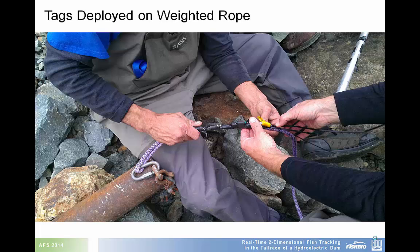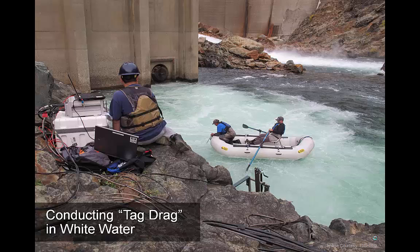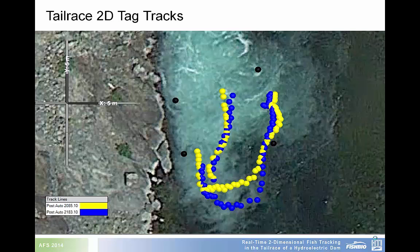In order to ensure that tag tracking could be done in this area, a basic hydrophone array was deployed and a tag drag study was performed. Here is a picture of the tags being attached to a weighted rope for the study. The tag drag was conducted in the white water section of the tailrace of this dam, with four deployed hydrophones and a GPS to ground truth our tracking data. The results show that two-dimensional tracking of tags in a noisy environment is quite possible using the techniques employed by HTI.